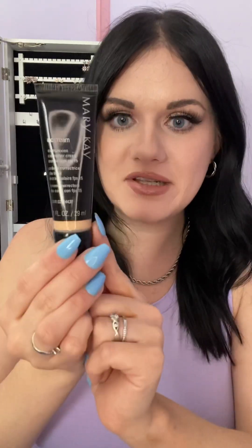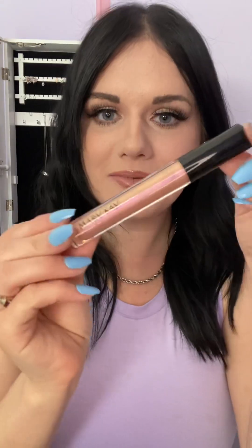So I highly recommend our CC cream. It's a light to medium coverage and it just gives a beautiful glow to the skin. And then we have our Unlimited lip gloss.